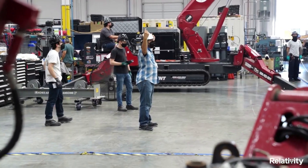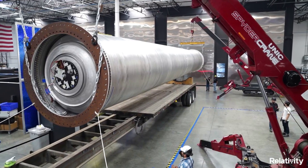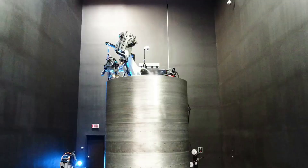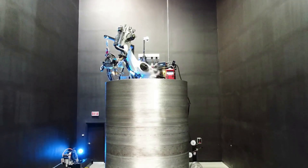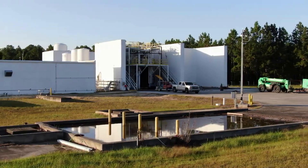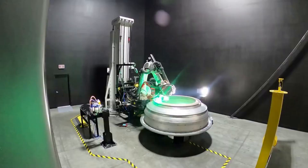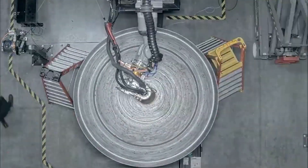Relativity is confident that 3D printing is the future and will help increase reliability, speed, and reduce costs, just to name a few. By fusing 3D printing, artificial intelligence, and autonomous robotics, Relativity is printing the rocket's structure and engines, meant to reduce touch points and lead times, simplify the supply chain, and increase overall system reliability.